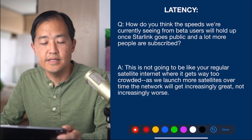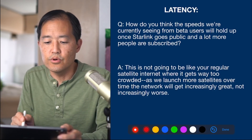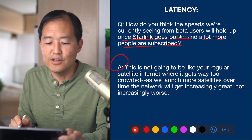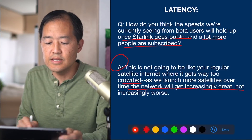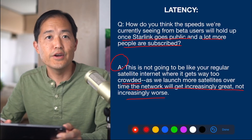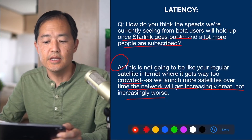There are a few questions on latency. The first asks how speeds from beta users will hold up once Starlink goes public. The Starlink engineer answered that this is not going to be like regular satellite internet where it gets too crowded — as they launch more satellites over time, the network will get increasingly better, not increasingly worse. The engineers are very confident they can improve both latency and speeds beyond what beta users are seeing now.